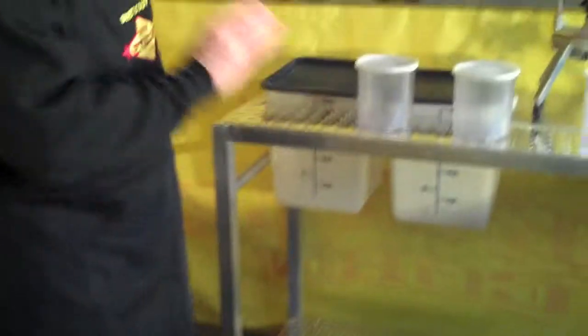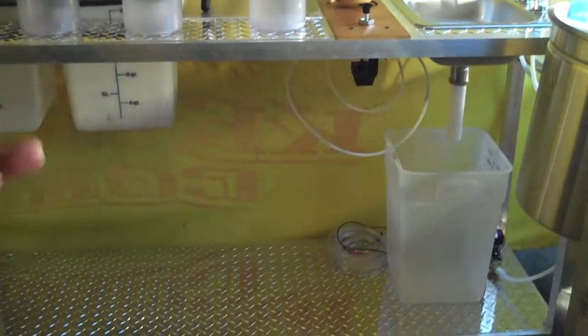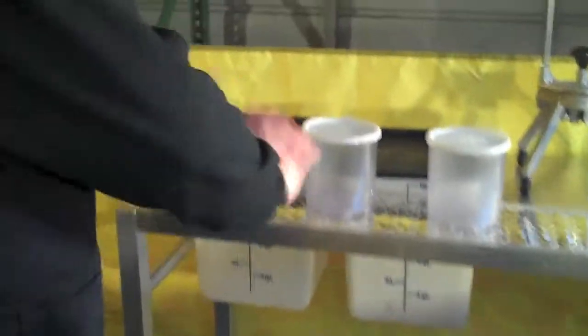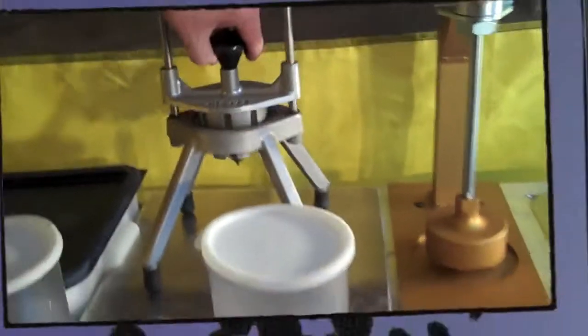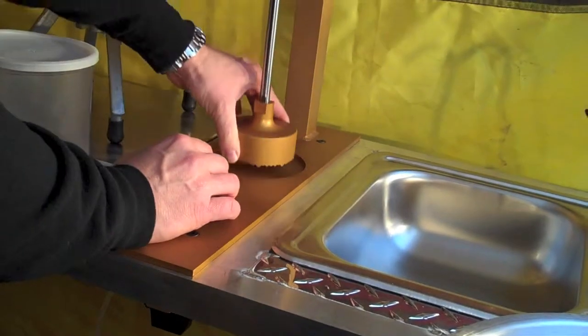The cool thing that we added to this system — you can get it on the kettle corn kitchen system — is we added our lemon shaker deluxe machine. This machine will make you money. If you're selling 100 bags of kettle corn or 200 bags of kettle corn, you're going to sell 200 lemonades every single time. With your lemon shaker deluxe, we've got a place for your lemons, a place for your sugar. We're going to go ahead and slice the lemons here, into the cups, and then we're going to use the lemon shaker ram. You push this thing down.